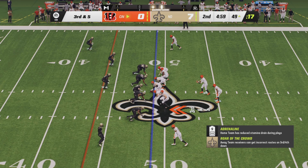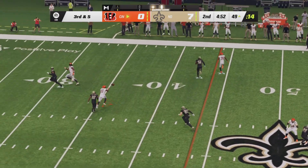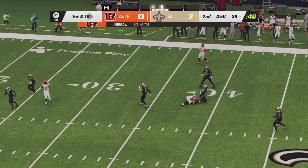Third down and five. Who Dat Nation trying to stop the Bengals here as Joe Burrow from the 49-yard line will take a shotgun snap. The Saints rush four. Burrow going to fire across the middle — he's got Boyd again for a first down.